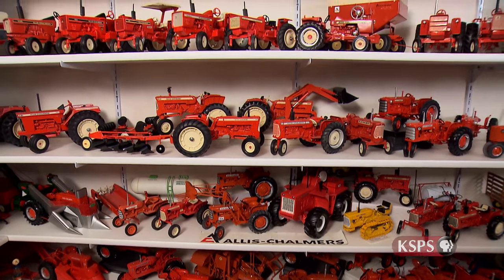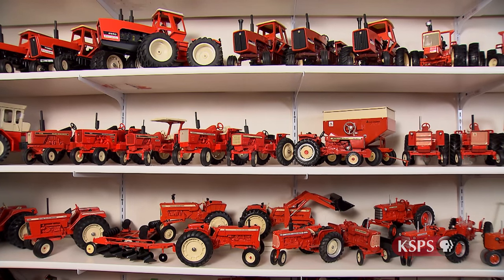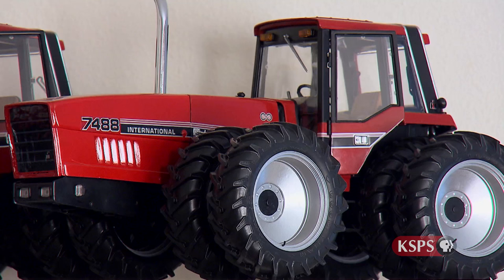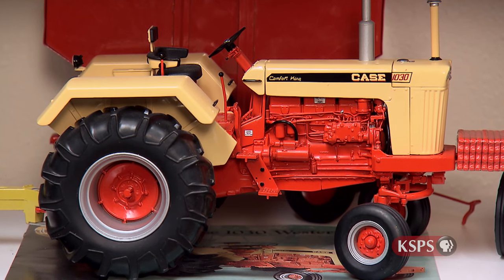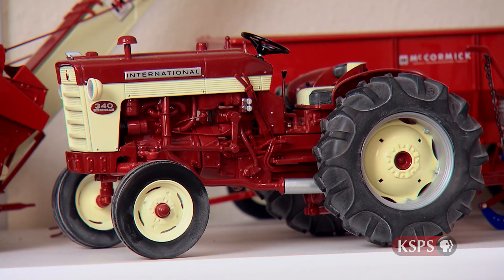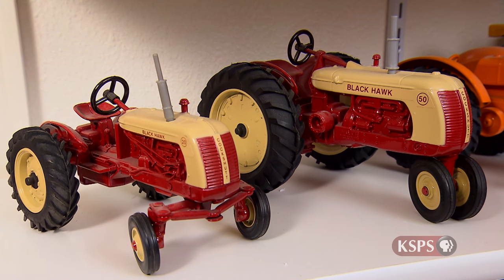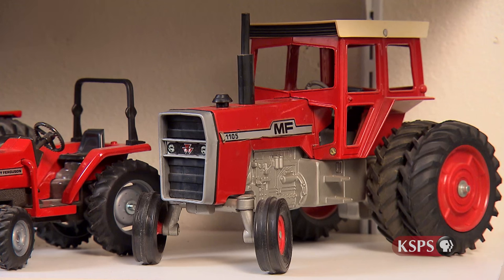There are seven or eight different manufacturers represented in the collection. My favorites are Allis-Chalmers. My second is International Harvester because when I grew up, those were the two lines of equipment I was most familiar with. I have smaller numbers of Case, Oliver, Ford, and Minneapolis Moline. Most of the manufacturers are United States-based. Two notable exceptions are Cockshutt, which was a Canadian firm, and also Massey Harris and Massey Ferguson, because both had their roots in Canada.